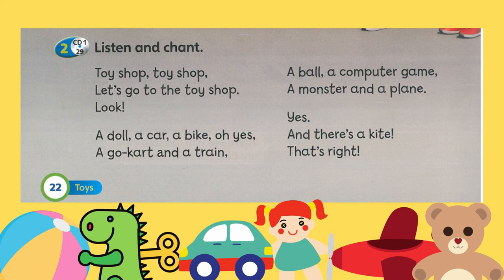Now, it's your turn. Student's book, page 22, listen and chant. Toy shop. Toy shop. Let's go to the toy shop. Look. A doll. A car. A bike. Oh, yes. A go-kart. And a train. A ball. A computer game. A monster. And a plane. Yes. And there's a kite. That's right.